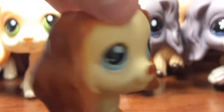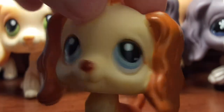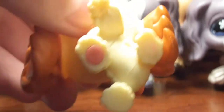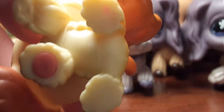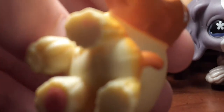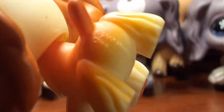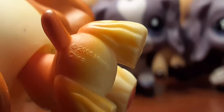Next up is this guy. I bought him at the flea market too. He has a red magnet. It says 2006 — or maybe 2005. I love his colors too. Like I said, I can't complain about any of them because they all have unique designs.